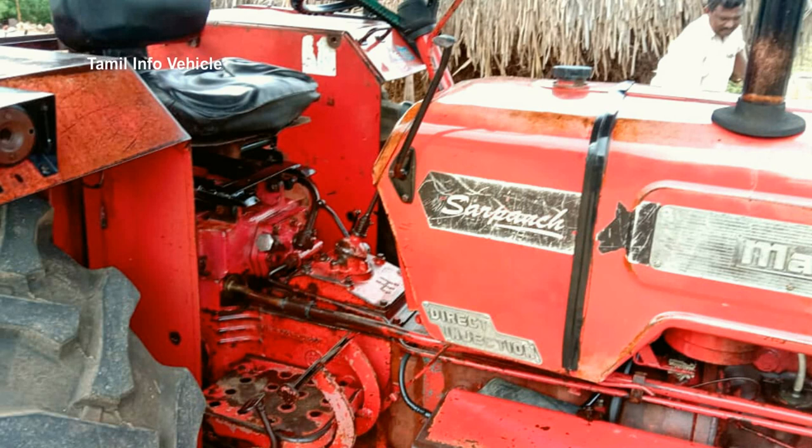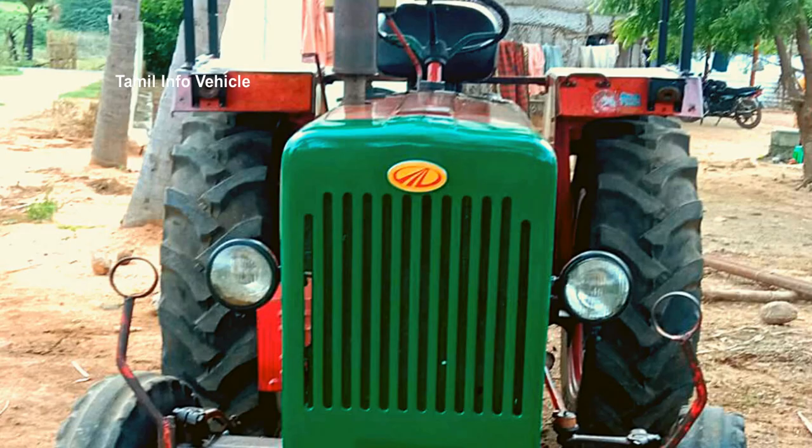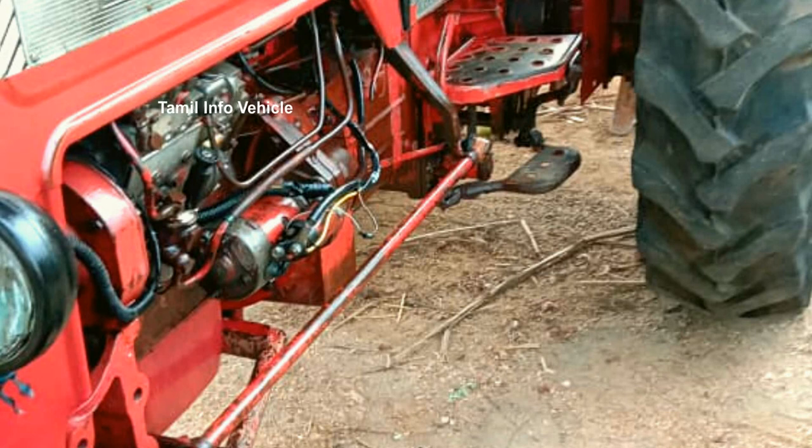Mahendra 575 is a diesel tractor. First, let's look at this model. This is the year version. If you look at this ownership, there are now 4 to 5 owners.